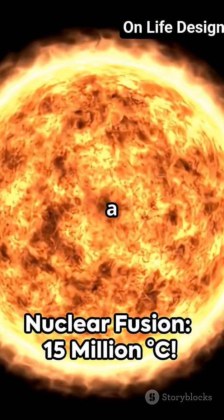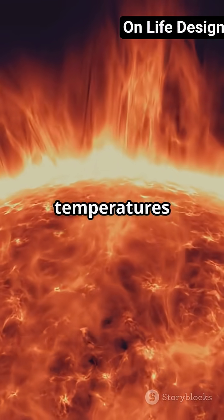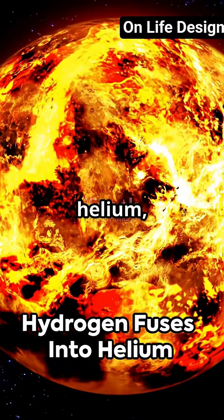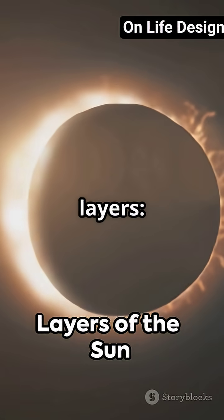The Sun isn't burning like a giant campfire — it's powered by nuclear fusion deep in its core, where temperatures soar to about 15 million degrees Celsius. In the core, hydrogen atoms fuse to form helium, releasing enormous energy that travels outward through the Sun's layers.